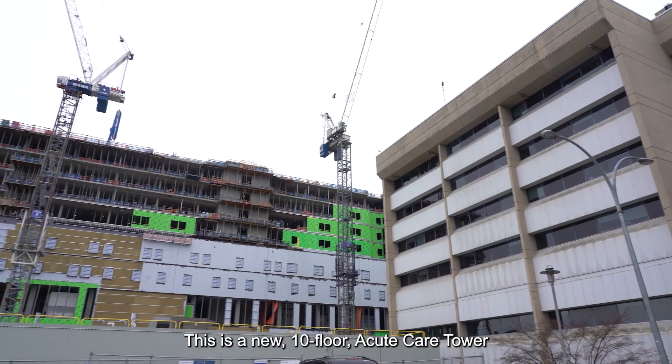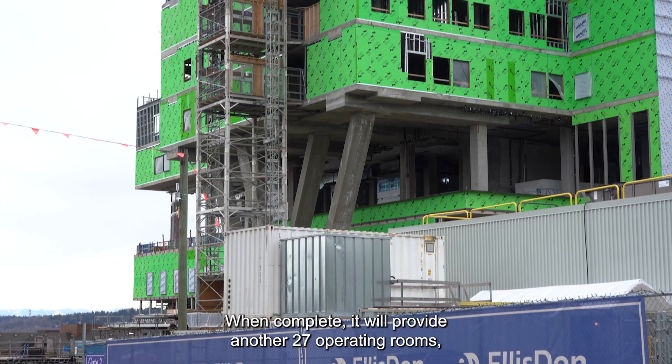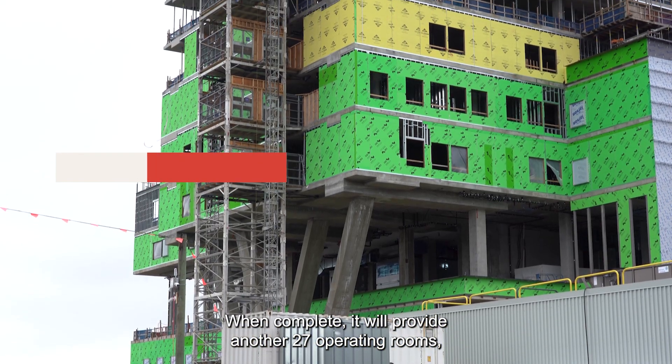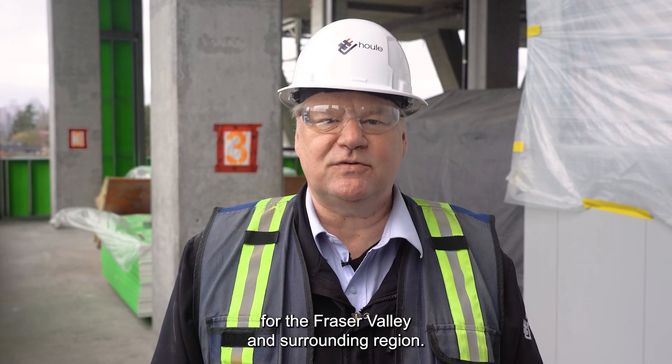Welcome to the Royal Columbian Hospital Redevelopment Project. This is a new 10-floor Q-Care tower located in New Westminster. When complete, it will provide another 27 operating rooms and a second helicopter pad, providing advanced health care for the Fraser Valley and surrounding region.